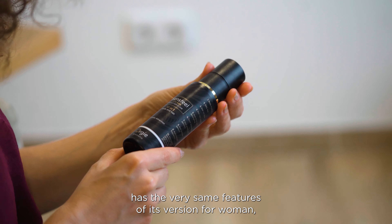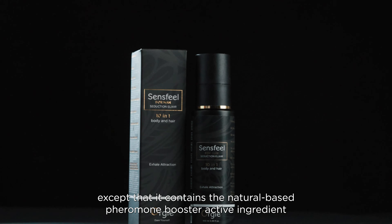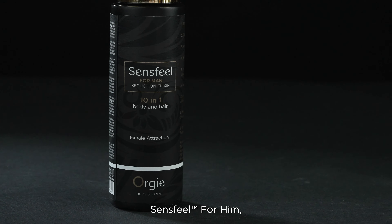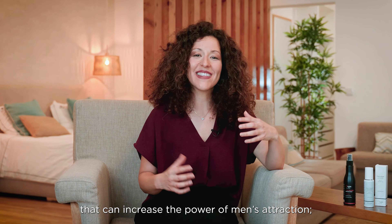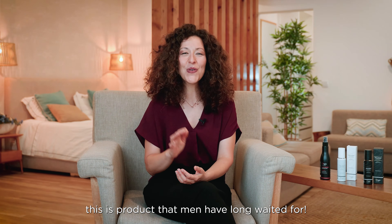Sandsfield Seduction Elixir 10-in-1 for men has the very same features of its version for women, except that it contains the natural-based pheromone booster active ingredient Sandsfield for him, that can increase the power of men's attraction. This is a product that men have long waited for.